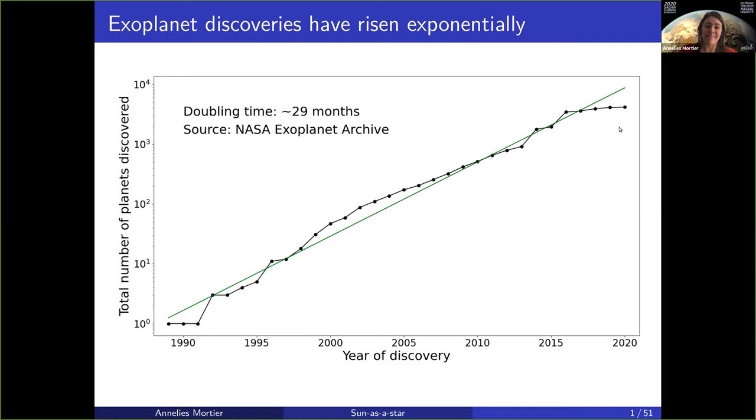We're actually slowing down a little in the last couple of years, and one of the reasons for that is because it's becoming harder and harder to actually detect exoplanets, especially the smaller exoplanets are not straightforward to discover.